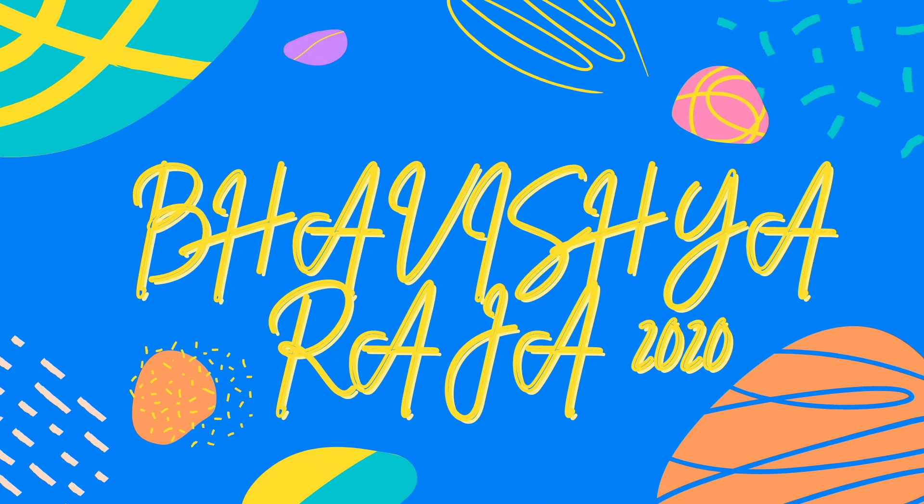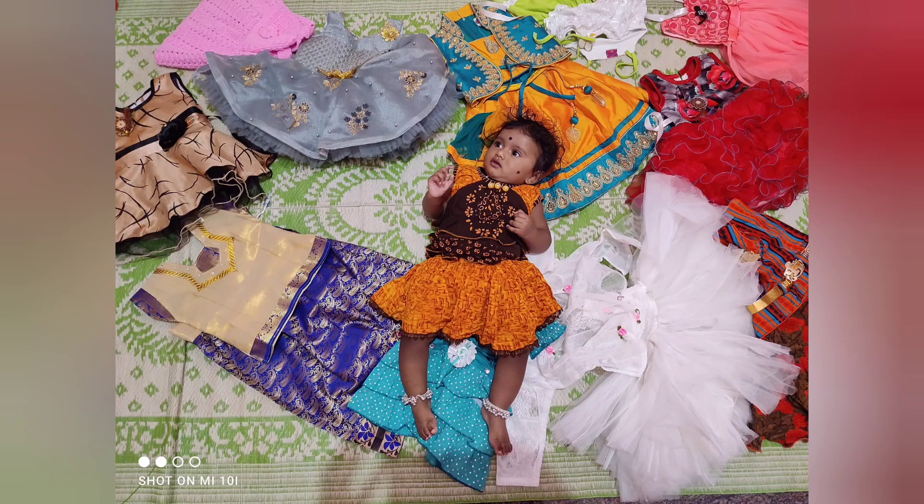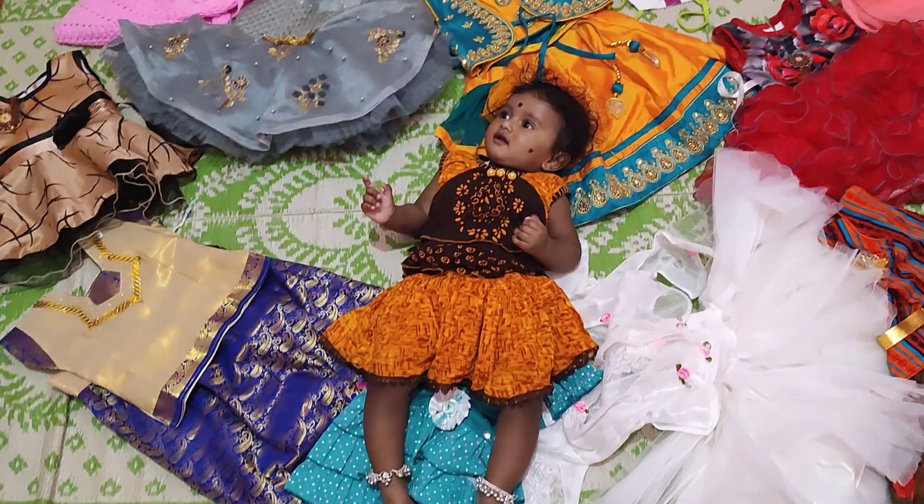Hi friends, welcome to Bavishya Raja 2020 channel. Today I will show you a video about Bavishya Raja dress collection.